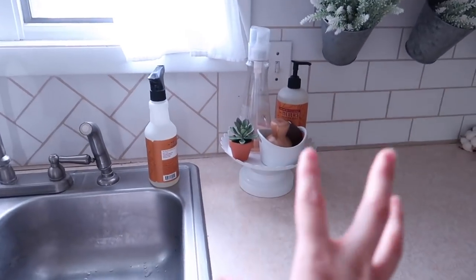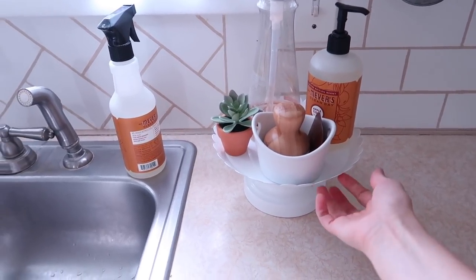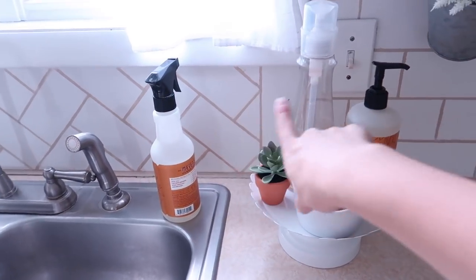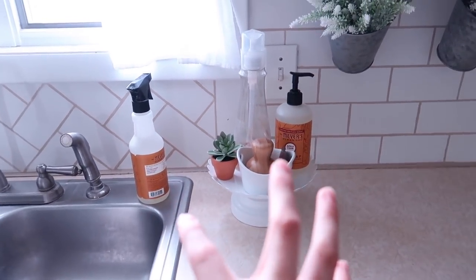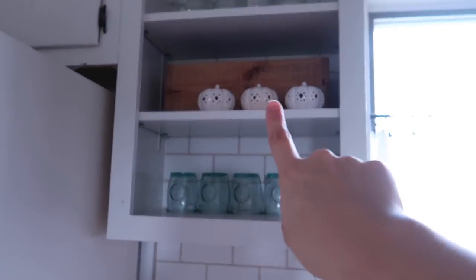This isn't necessarily fall decor — it's something I leave here a lot — but I've had questions about it. It's a metal tray from Hobby Lobby, and then these are the Mrs. Meyer's apple cider scent products. You can get those from Grove — I have a link below to get some free products from Grove if you're new.